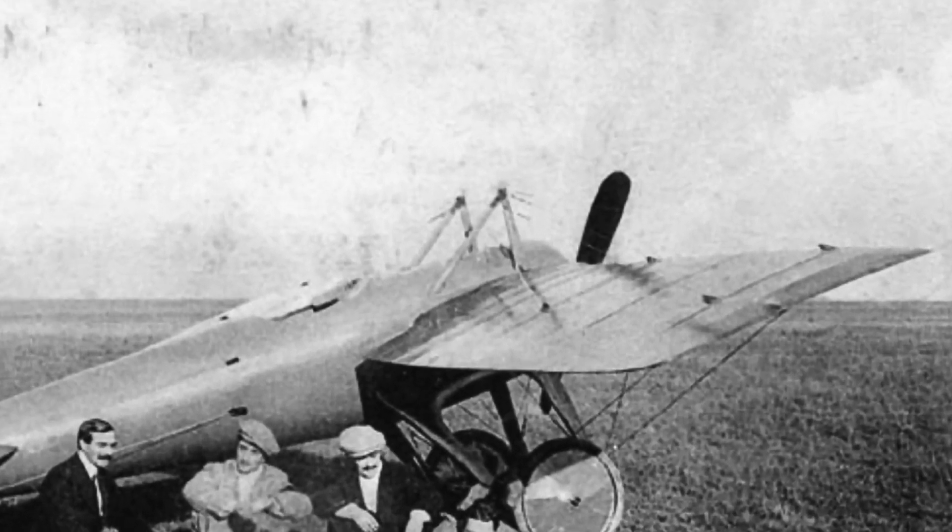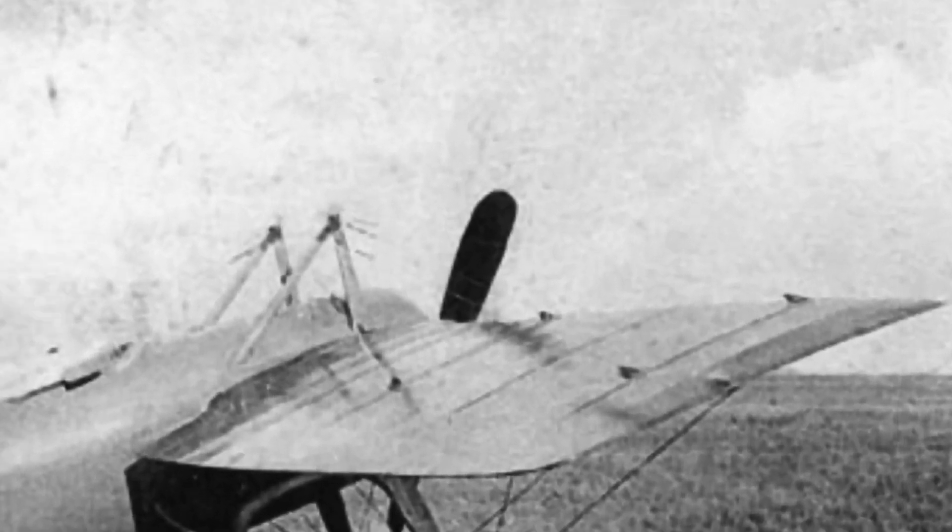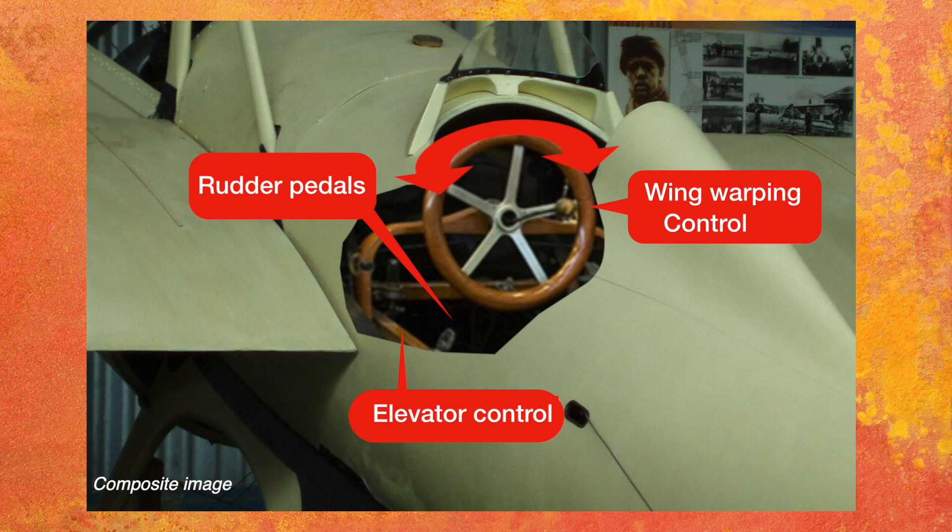Notice there are no ailerons. All three axes are controlled by wires from the cockpit. Wing warping performs the function of the ailerons, as utilized in the Wright Flyer.